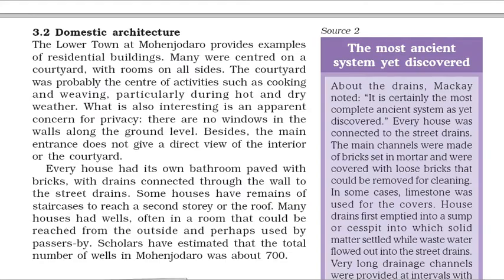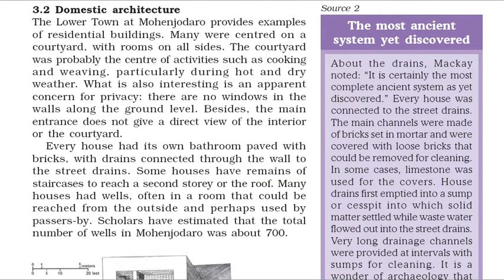The lower town at Mohenjo-daro provides examples of residential buildings. Many were centered on a courtyard, with rooms on all sides. The courtyard was probably the center of activities such as cooking and weaving, particularly during hot and dry weather. There are no windows in the walls along the ground level. Besides, the main entrance does not give a direct view of the interior or the courtyard. Every house had its own bathroom paved with bricks, with drains connected through the wall to the street drains. Some houses have remains of staircases to reach a second story or the roof. Many houses had wells, often in a room that could be reached from the outside and perhaps used by passers-by. Scholars have estimated that the total number of wells in Mohenjo-daro was about 700.